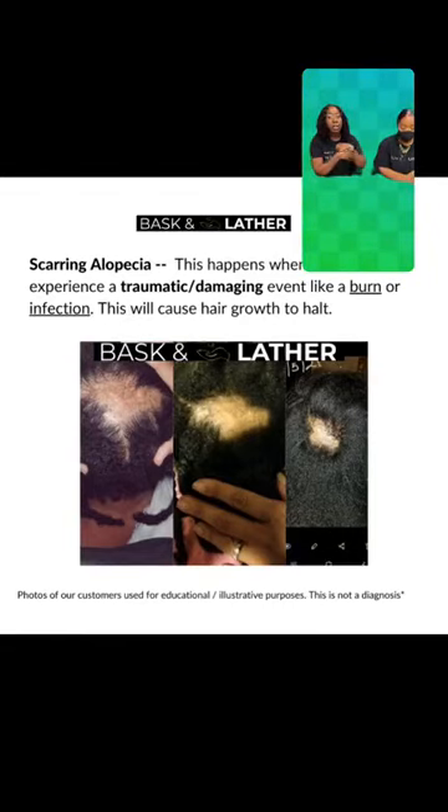For the most part with scarring alopecia, it may look on top of the surface like normal skin, but sometimes the scarring is happening underneath the skin, which makes it difficult and sometimes impossible for some people to grow hair. But nothing is really super impossible. Sometimes there are cases where people can begin to grow their hair after experiencing that, but it is really a difficult form of alopecia to manage.